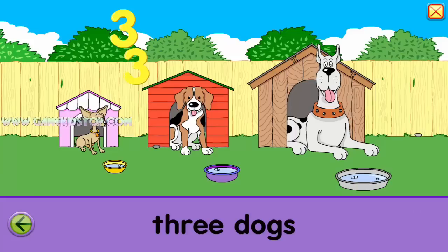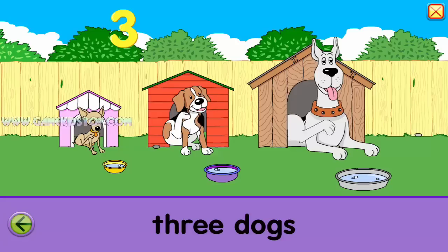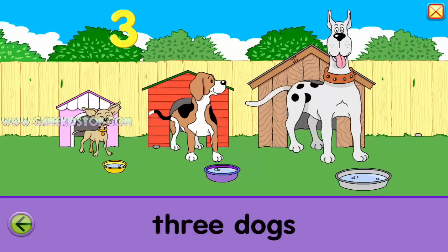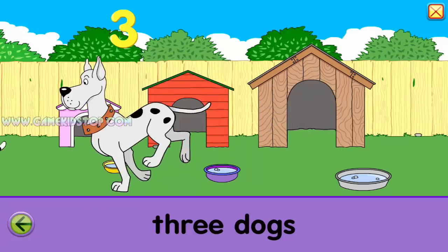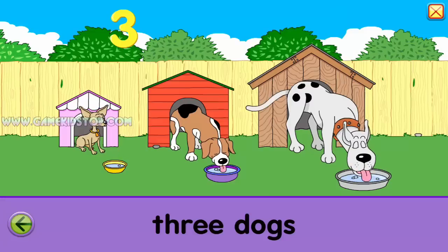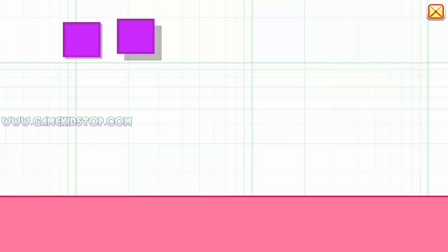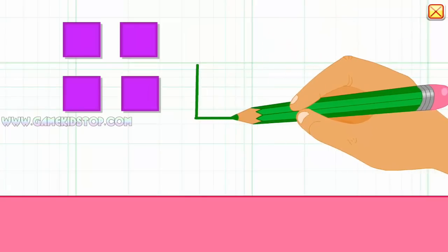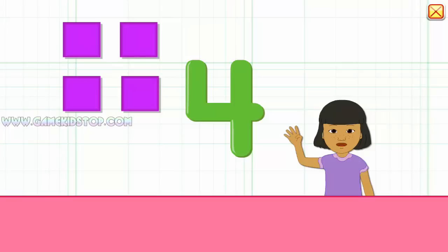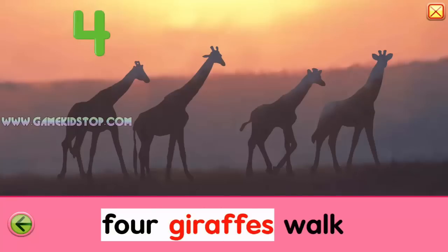Three, three, three, three. Four, four, four, four. Five. Five, five, five. Four, four, one, two, three, four. Four, four, four.